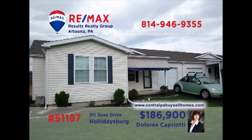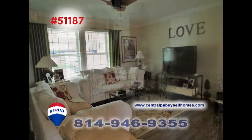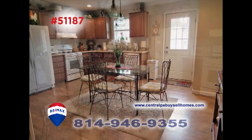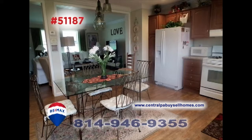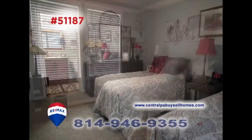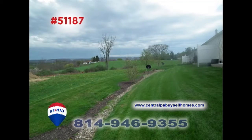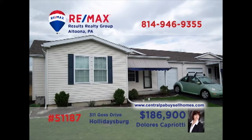Hollidaysburg's Deer Meadow, a 55-plus community, is where we'll find this comfy home presented by RE-MAX Hall of Famer Dolores Capriotti. Enjoy the convenience of a single-story home with open floor plan space encompassing the living and eat-in kitchen. Other fine amenities include a clean spacious laundry area, a pair of restful bedrooms including a generous master suite, and a beautiful view outside. Schedule a tour with Dolores right away.